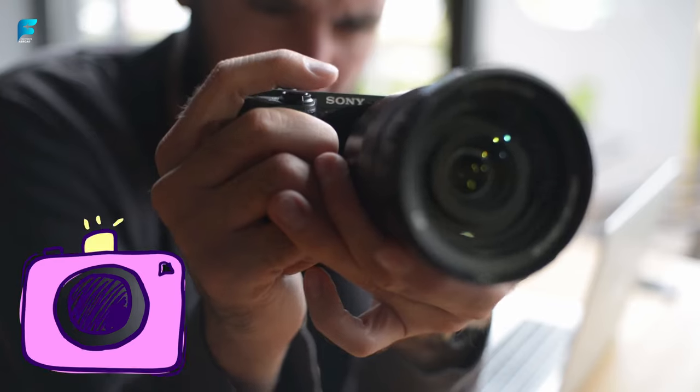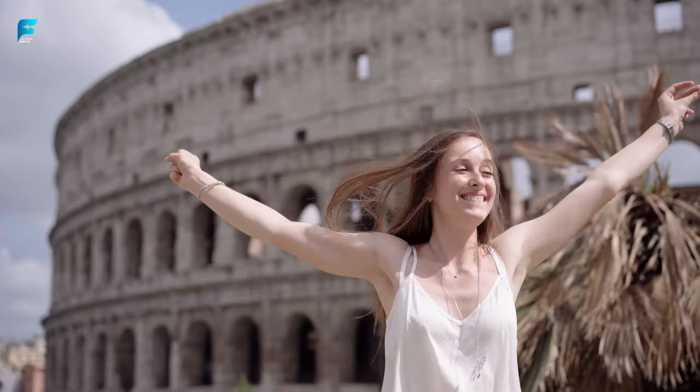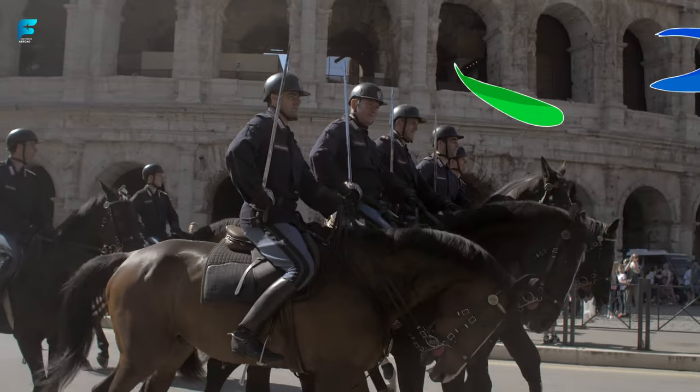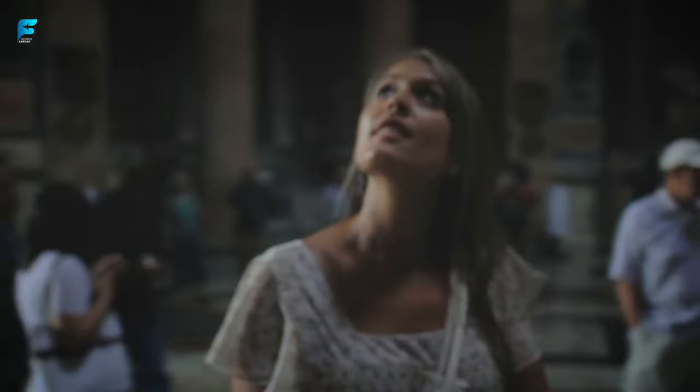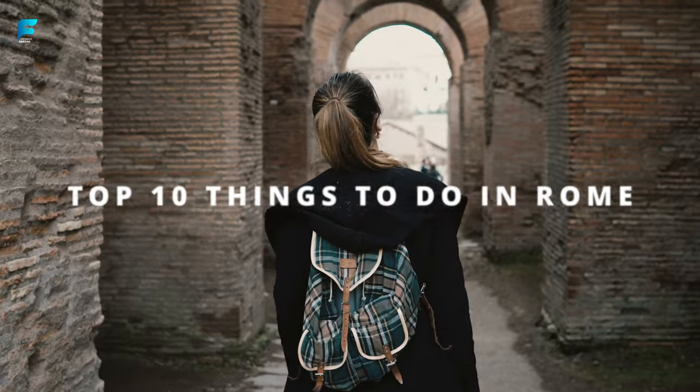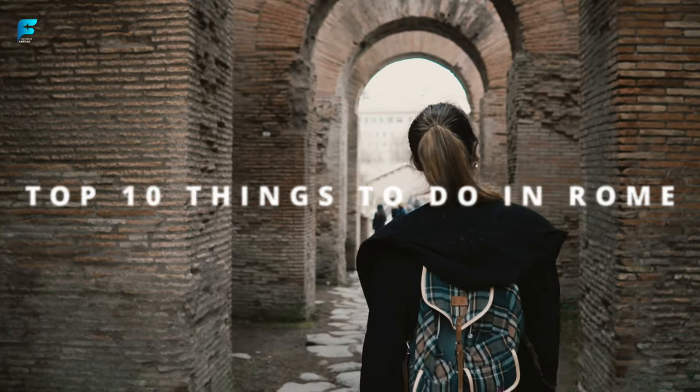So pack your bags, grab your camera, and get ready to immerse yourself in the beauty, history, and culture of one of the world's most enchanting cities. Are you ready to experience the magic of Rome? Let's dive in and discover the top 10 things to do in this timeless city.